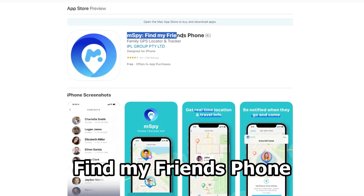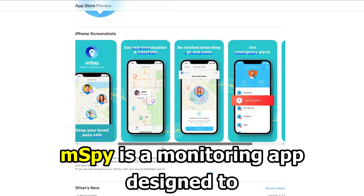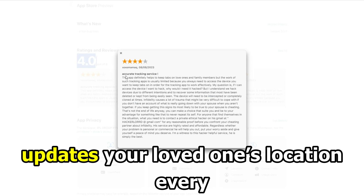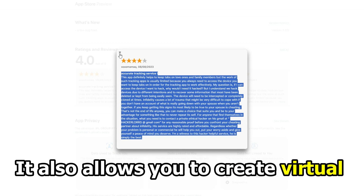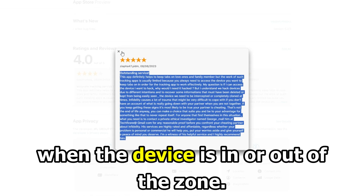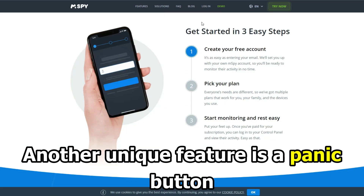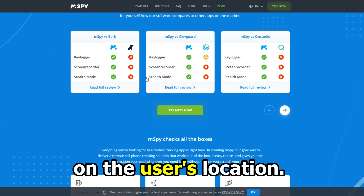M-Spy, find my friend's phone — best for location tracking. M-Spy is a monitoring app designed to keep your loved ones safe and connected by tracking their phone. It has a real-time GPS tracker which updates your loved one's location every 20 minutes. It has a location history that can trace history from three months. It allows you to create virtual fences on a map and will notify you when the device is on or out of the zone. It also has a contactless monitor for parents to know who their child is talking to. Another unique feature is a panic button for emergency cases on the tracked phone that'll send you immediate notifications on the user's location.